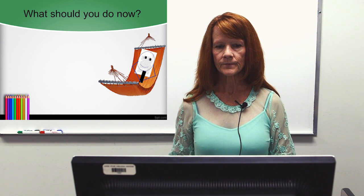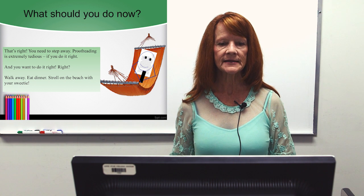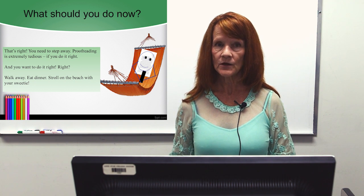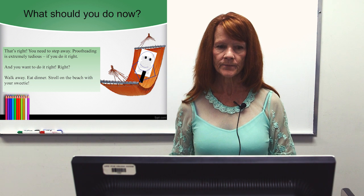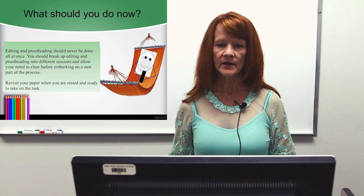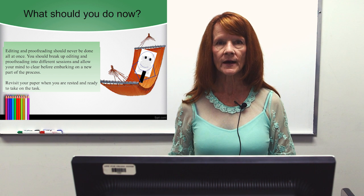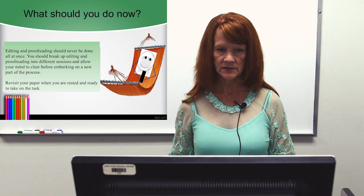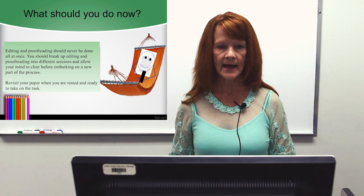Now what do you do? You step away. Proofreading is extremely tedious if you do it right, and you want to do it right. Walk away, eat dinner, stroll on the beach with your sweetie. Editing and proofreading should never be done all at once. Break up editing and proofreading into different sessions and allow your mind to clear before embarking on a new part of the process. Revisit your paper when you're rested and ready to take on the task.